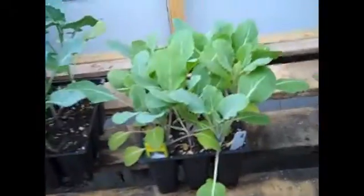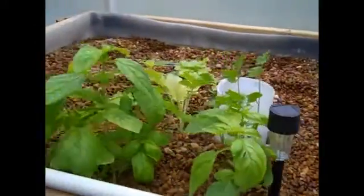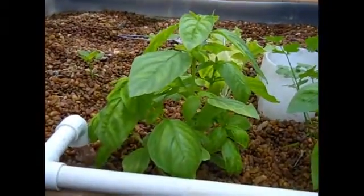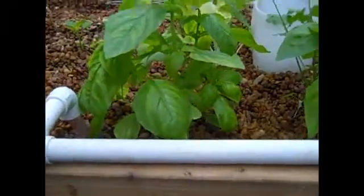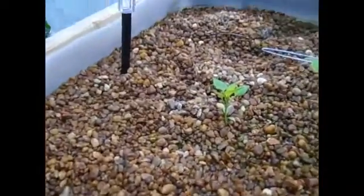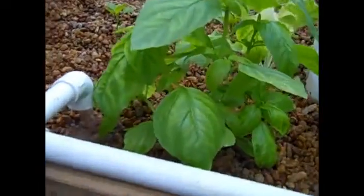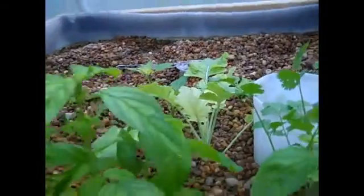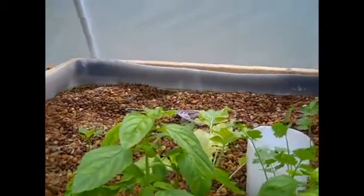I've got some broccoli and cauliflower that I'm fixing to plant in this grow bed. I'm going to add some more rocks to it — it still looks a mess. I've pulled tomato plants out that were taking root, so I'm fixing to clean it up today or tomorrow. You can see the basil — I need to harvest some of that. And here's a broccoli plant there. Anyway, this is my update on my system.